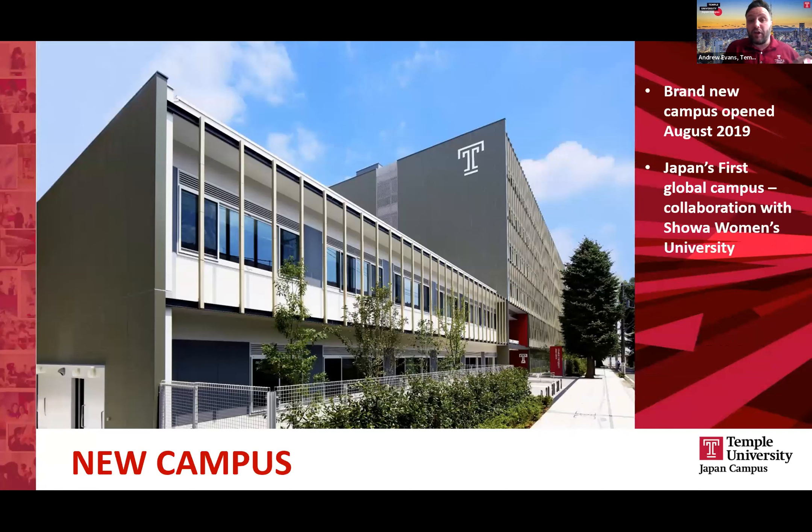As the oldest foreign university campus in Japan, we've been here for 40 years — this year is actually our 40th anniversary. In 2019, we reached a huge milestone opening a brand new campus in Setagayaku for TUJ. This is a purpose-built facility for TUJ students, and we're looking forward to seeing how this space develops as we spend more years in our new campus.